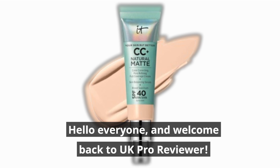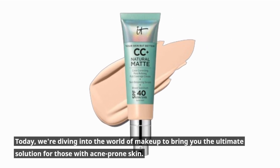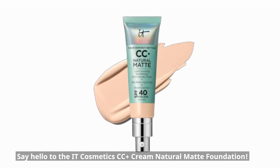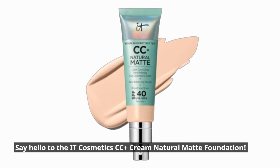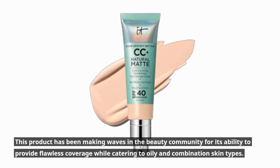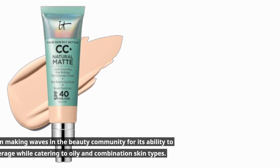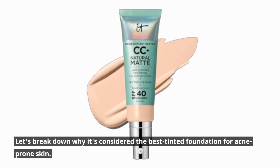Hello everyone, and welcome back to UK Pro Reviewer. Today, we're diving into the world of makeup to bring you the ultimate solution for those with acne-prone skin. Say hello to the IT Cosmetics CC Plus Cream Natural Matte Foundation. This product has been making waves in the beauty community for its ability to provide flawless coverage while catering to oily and combination skin types. Let's break down why it's considered the best tinted foundation for acne-prone skin.